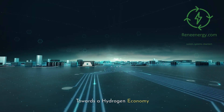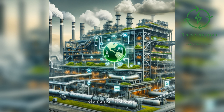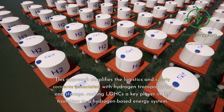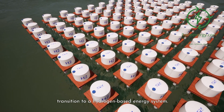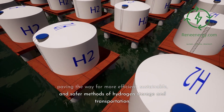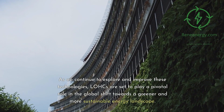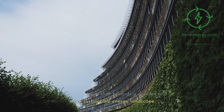The progress in LOHC technology supports the vision of a future hydrogen economy that operates without handling large amounts of elemental hydrogen. This approach simplifies the logistics and safety concerns associated with hydrogen transportation and storage, making LOHCs a key player in the transition to a hydrogen-based energy system. As we continue to explore and improve these technologies, LOHCs are set to play a pivotal role in the global shift towards a greener and more sustainable energy landscape.